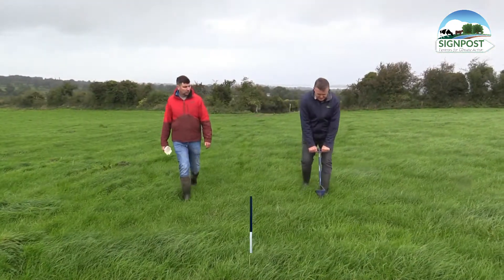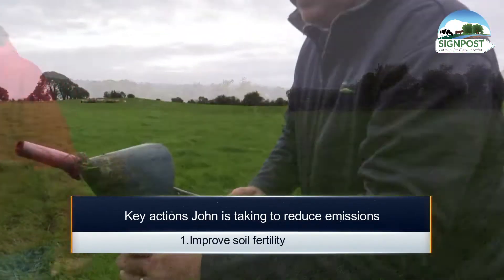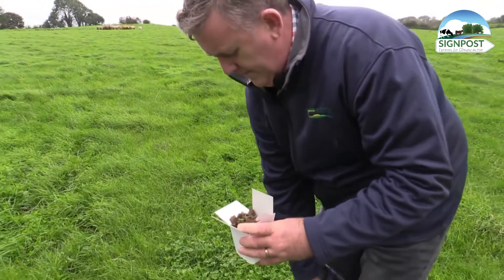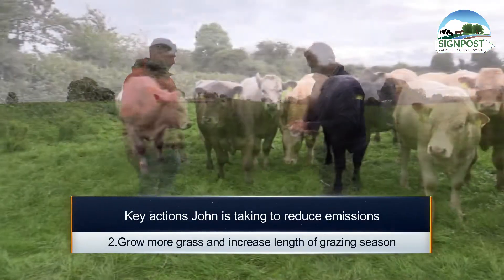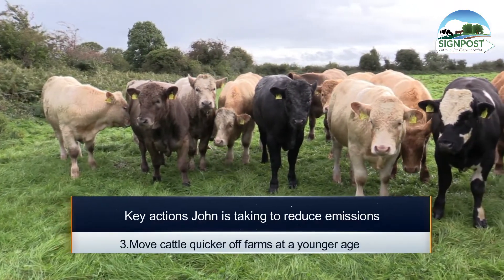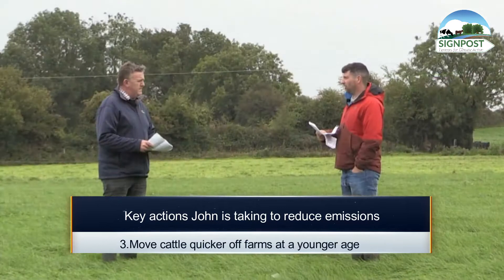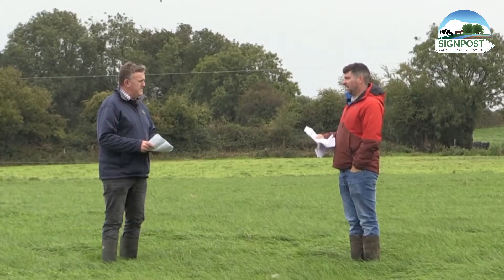So the three key points I'm going to do are: soil fertility — try growing more grass and a longer grazing season. Try to move cattle and feed cattle and move them quicker off the farm at a younger age with less meal feeding.